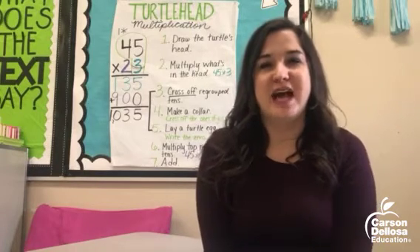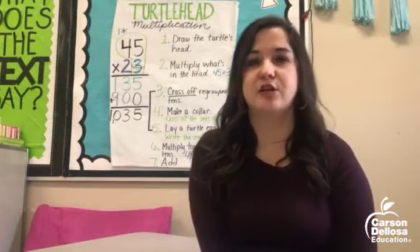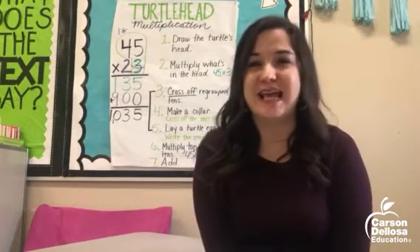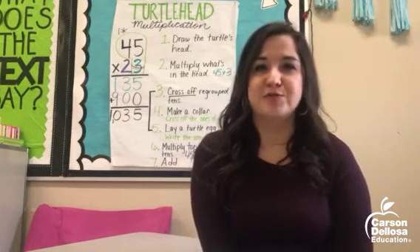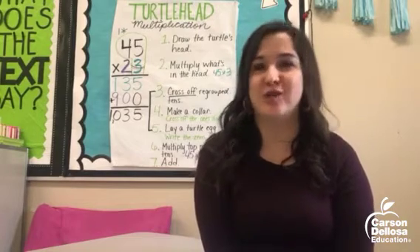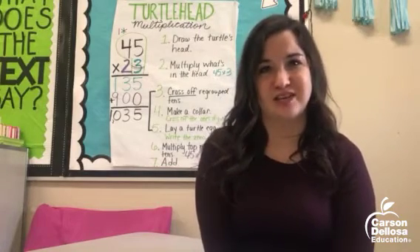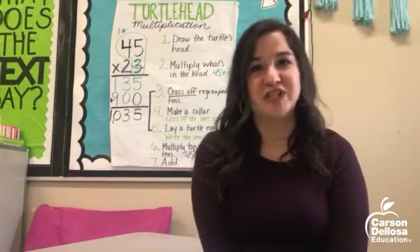My last one that I love to use is not as well known as Amazon or DonorsChoose, and it's called NAEIR — spelled N-A-E-I-R. NAEIR is a nonprofit that helps provide free items to teachers and other nonprofits. All you have to do is pay shipping and handling. I highly recommend checking them out — good luck getting items for your own classroom.